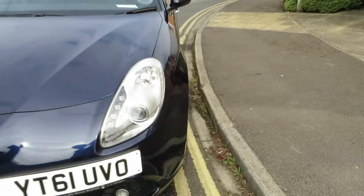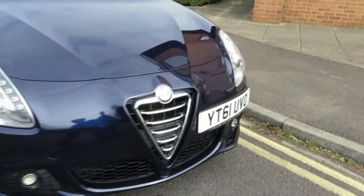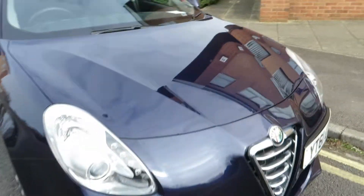If we look at the front of the car, just stone chips touching in. That lens is okay, grille's okay, that lens is okay. Just needs a good polish, and there are some chips touching in on the bonnet as well.